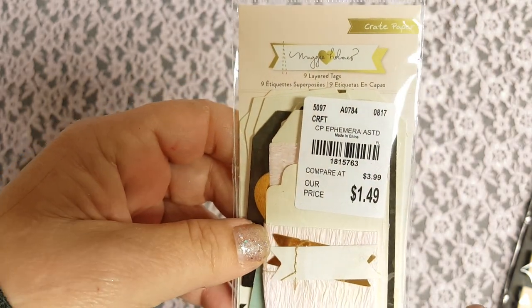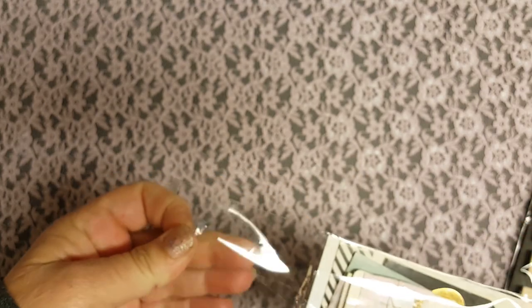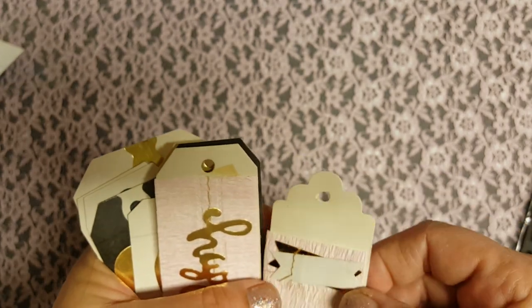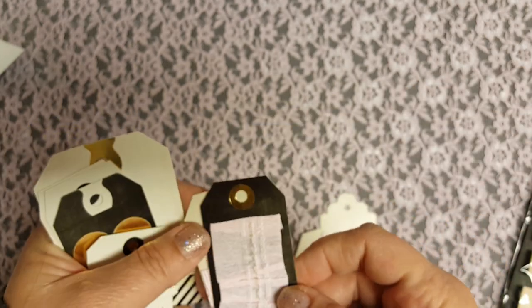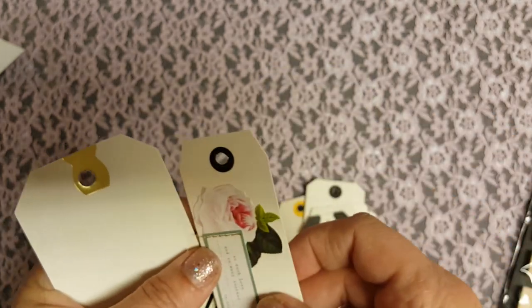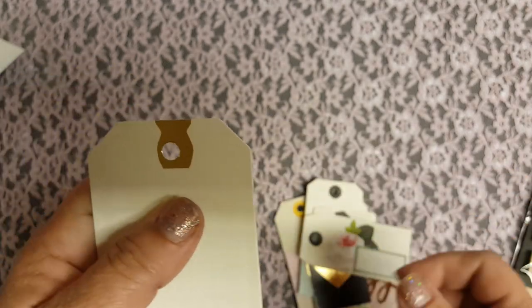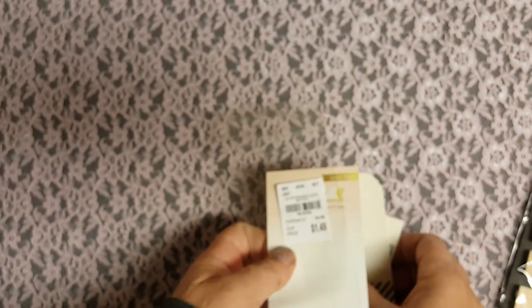Like these — I've never seen these before. They're Maggie Holmes tags, and there are nine layered tags! I have to open these because I want to see what they look like. Oh my gosh, they're so adorable! Look at that — that one says 'happy.' These are super cute. Look at the heart — it's a stitched heart. And the little rose. Super cute. I love Maggie Holmes.